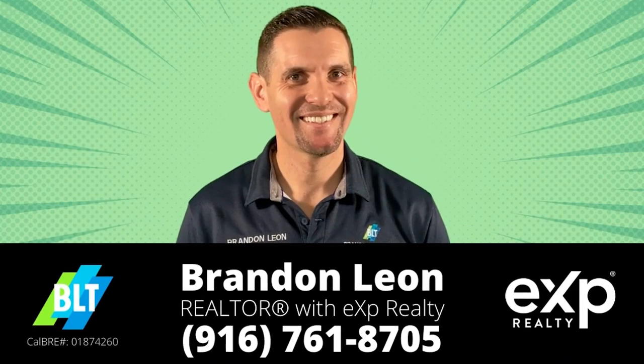Hey guys, if you love this video, please make sure to hit the subscribe button so you can see all the other parks, schools, places to eat, and things to do in Rockland. And if you want to explore the Rockland community or see more things to do — like parks, schools, and restaurants — then check out my playlist, BLT's Best of Rockland. My name is Brandon Leon. I am your Rockland real estate expert. And I'll see you on the next one.